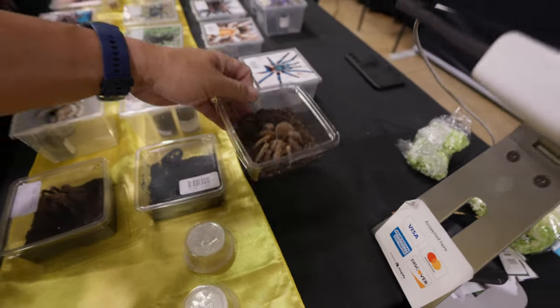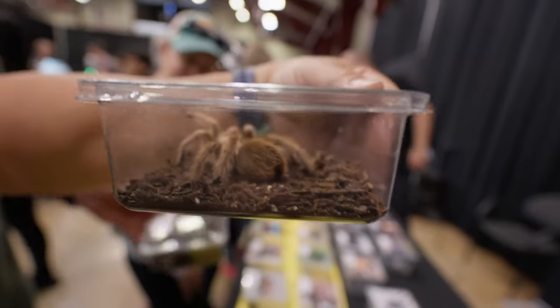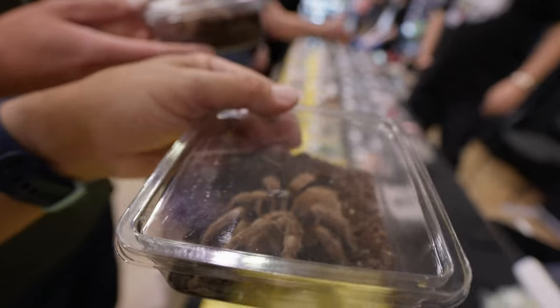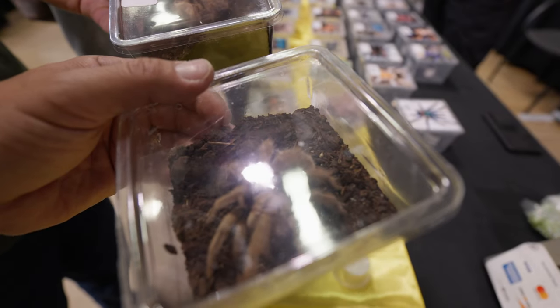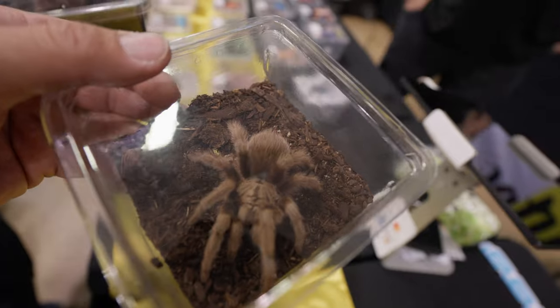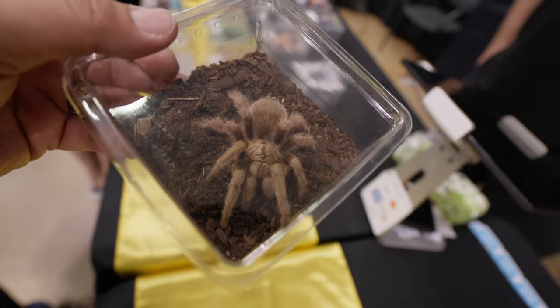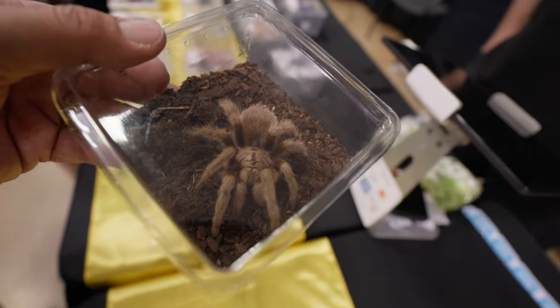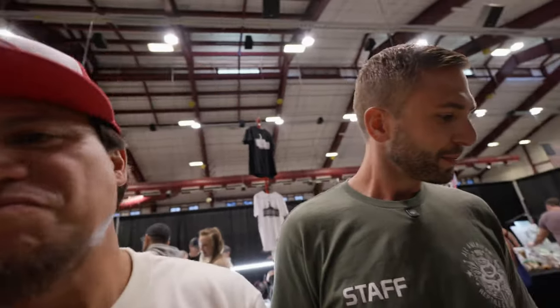Do you think you could take that on the plane? I think we could have Robin ship it — that's probably a better option. I want one. What's the wife think of that? Go watch last weekend's video — not the one about the show, the weekend before — you'll see how she feels about them. Tyler's got some cool stuff. I want to find out if that's actually a Texas brown. Arizona blonde? Yeah, that's what it is.